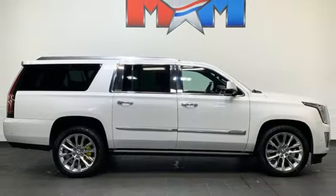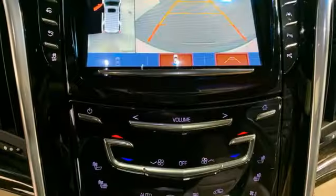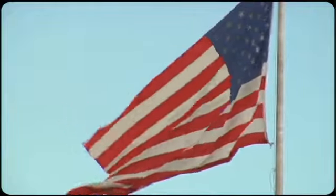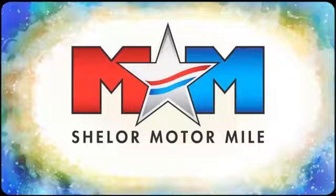The only thing better than owning a Cadillac is driving a Cadillac. The time is now. See it for yourself today. Come visit us on the Motor Mile, where you're always a name and never a number.